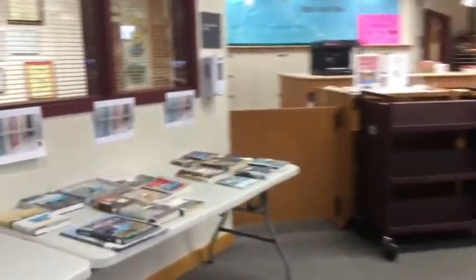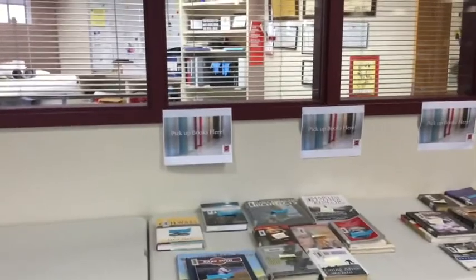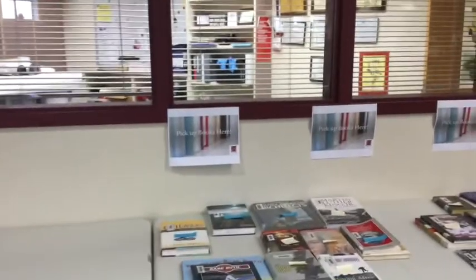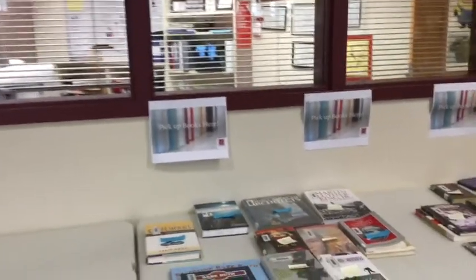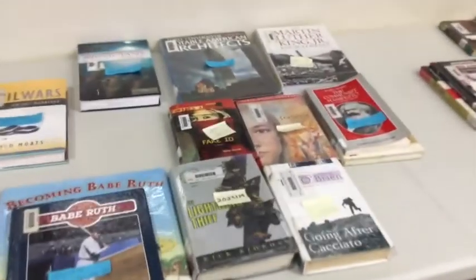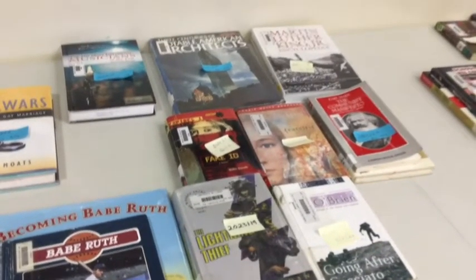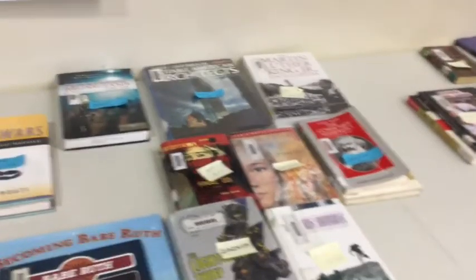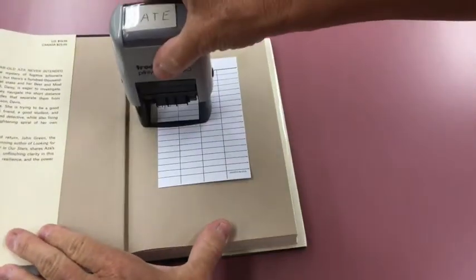Simply come to the library — to the left after you walk in there is a table — and you will see all the books that are on hold. Find your student ID number. If that is the book you placed on hold and it's your student ID, simply take the book and you may leave. Please only come to the library in between classes or right before school. Please do not come during flex or during class. The due date will be stamped in the book.